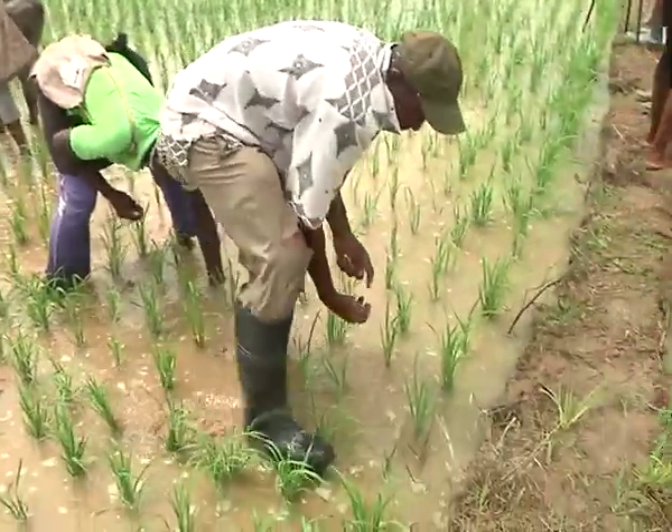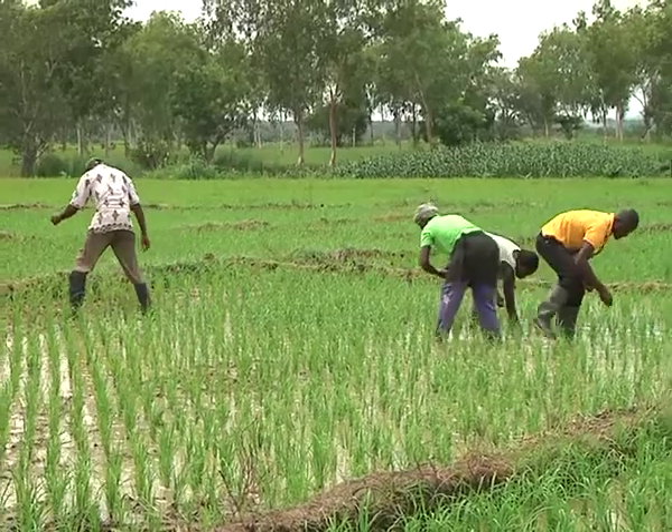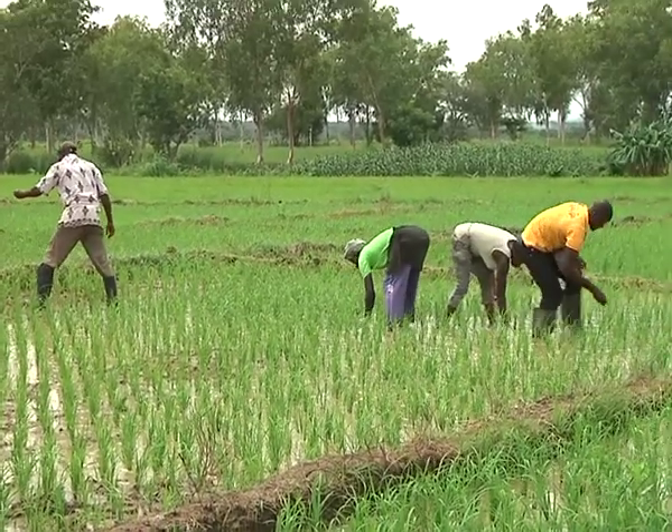The Deputy Managing Director of the Irrigation Company of the Upper East Region, Sebastia Bajina, speaks on the benefit of using the UDP. Our farmers' normal practice is to broadcast urea or ammonia as top dressing on their rice fields.